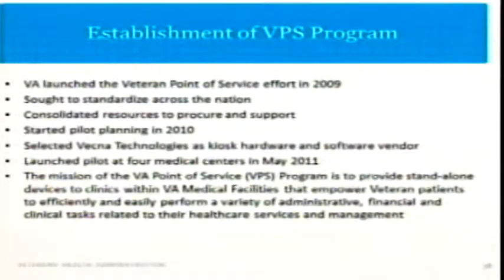In 2010, we started a pilot at four medical centers, each one receiving ten kiosks, and learned from there. The mission was to make sure that these devices were easy to use, effective, and efficient.